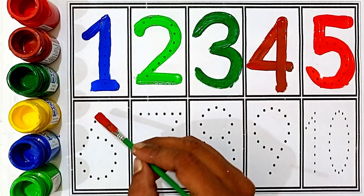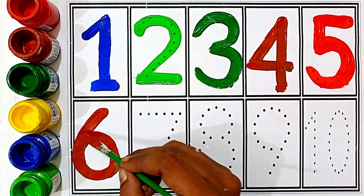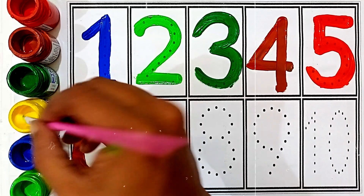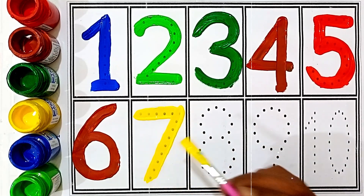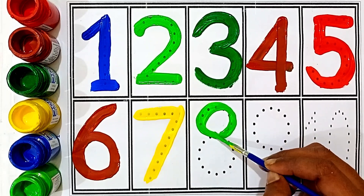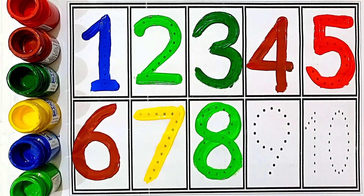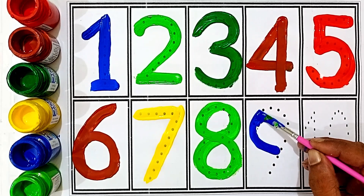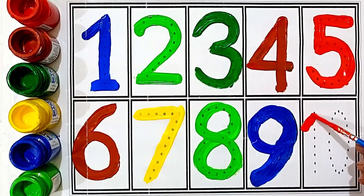Brown color six, yellow color seven, light green color eight, blue color nine, red color ten.